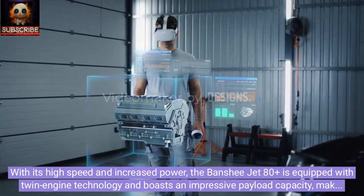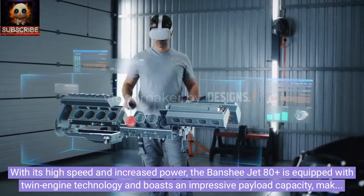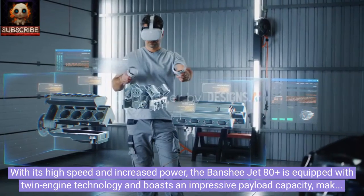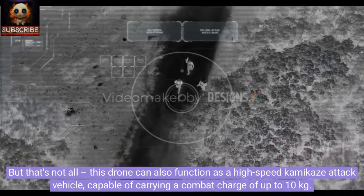With its high speed and increased power, the Banshee Jet 80 Plus is equipped with twin engine technology and boasts an impressive payload capacity, making it ideal for both threat countermeasures and military training exercises.